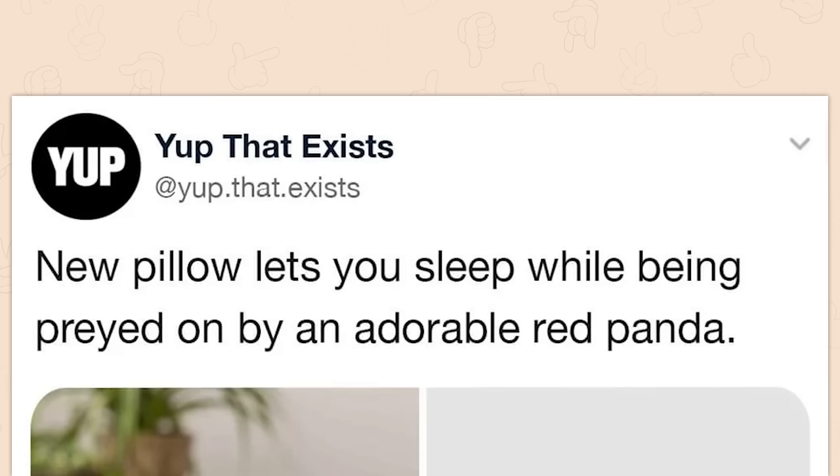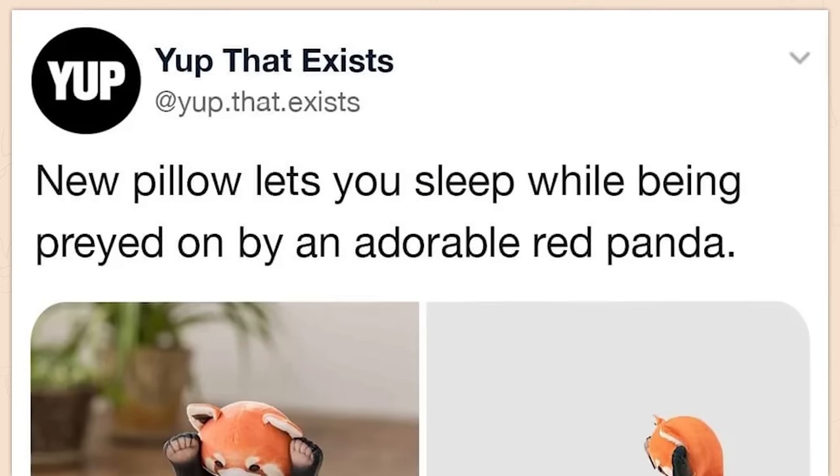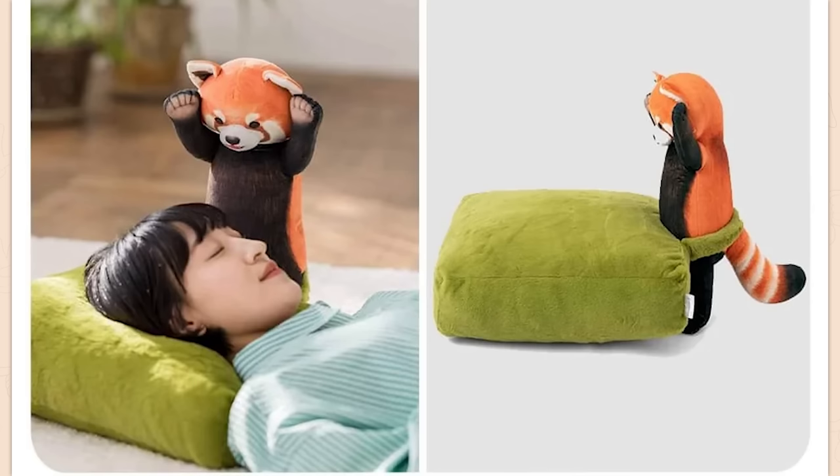New pillow lets you sleep while being preyed on by an adorable red panda. This is something we've all been wanting and needing for a very long time.